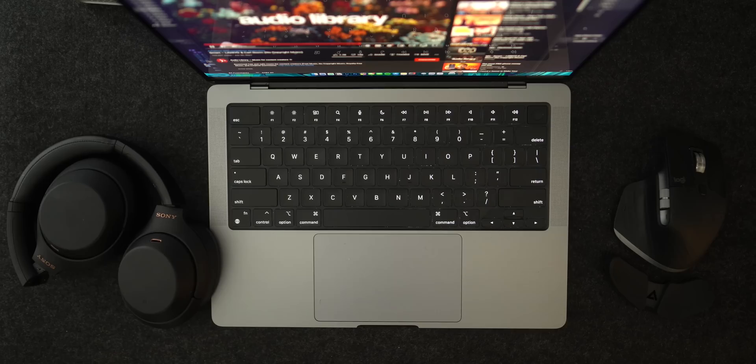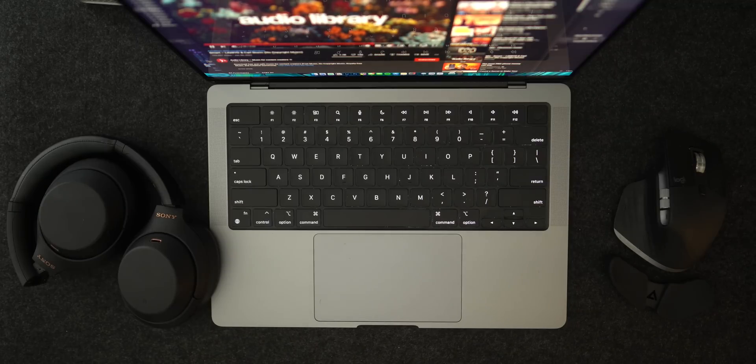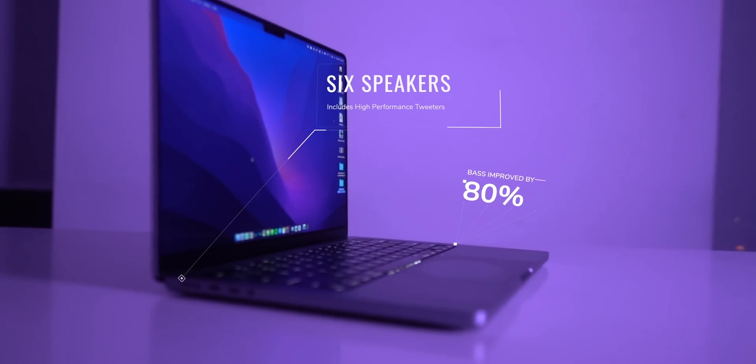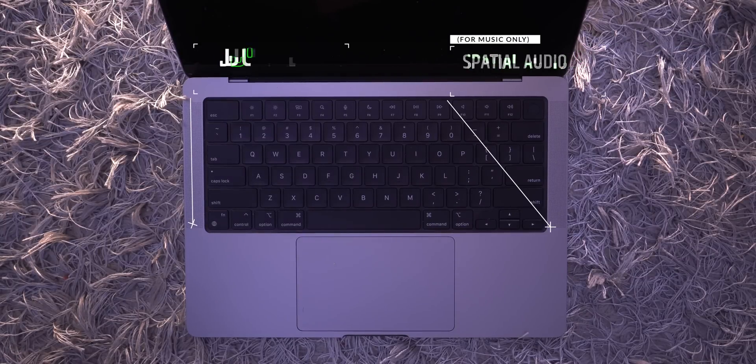The next difference is the speakers — and trust me, you can really hear the difference. The new MacBook Pro sports a six-speaker system with 80% more bass and a set of high-performance tweeters for clearer, fuller vocals. This speaker system supports spatial audio when playing music and Dolby Atmos when playing video, giving you a three-dimensional soundstage that just was not possible on the MacBook Air. That's not to say the MacBook Air speakers are bad — they're actually one of my favorites in any laptop today — but side by side, you can definitely hear how much weaker the Air's system is.